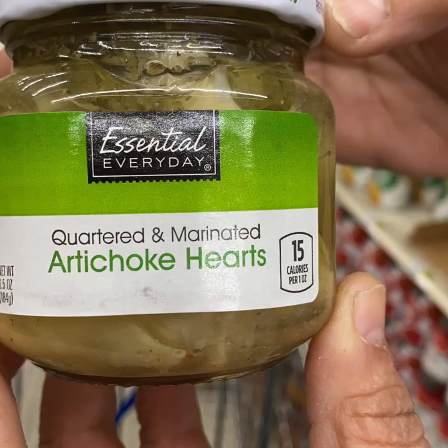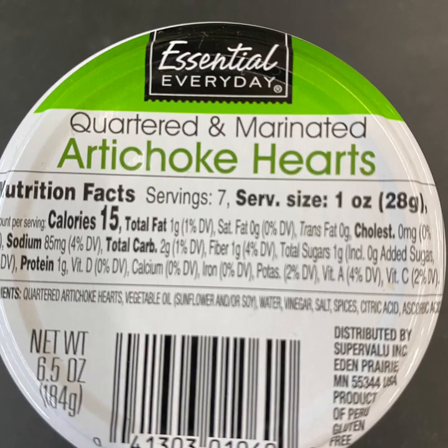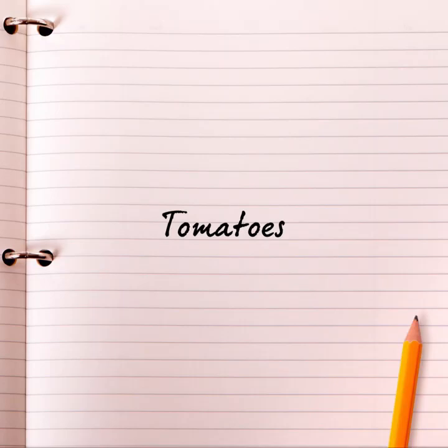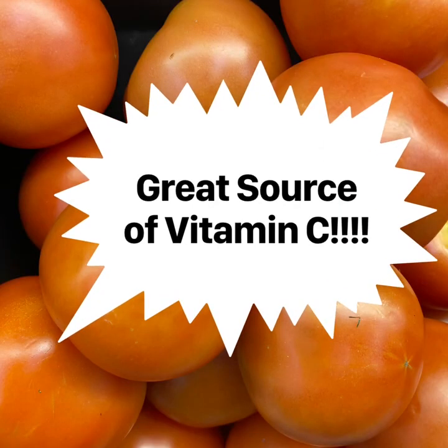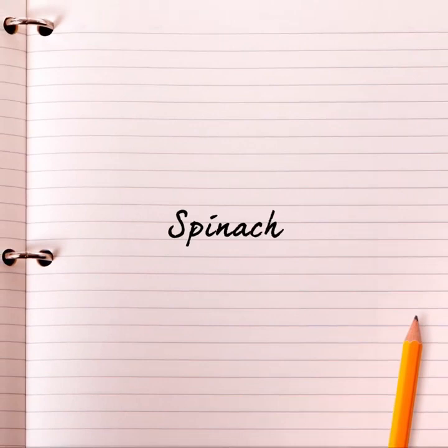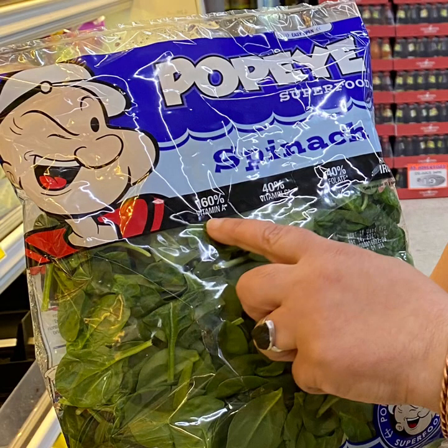In addition to being fancy and delicious, the marinated artichoke hearts are also really healthy. Artichokes are packed with antioxidants, have detoxifying liver-cleansing benefits, and they aid digestion and are high in fiber. On my list was fresh spinach — they didn't have spinach in the produce section but they did have it in a bag, so there we go.